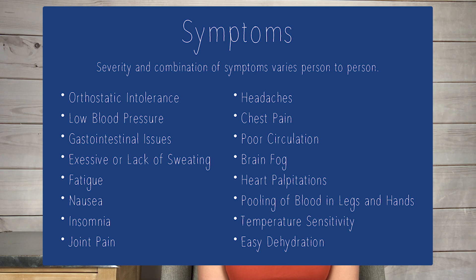Your symptoms with POTS can really vary — you can have very severe ones, very functional symptoms, or any combination in between. The most common symptoms, though not all of them, that the majority of people with POTS can experience include: orthostatic intolerance, low blood pressure, gastrointestinal issues, excessive or lack of sweating, fatigue, nausea, insomnia, joint pain, headaches, chest pain, poor circulation, brain fog, heart palpitations, pooling of blood in the legs and hands, temperature sensitivity, and easy dehydration.